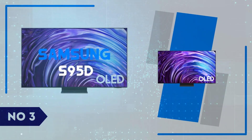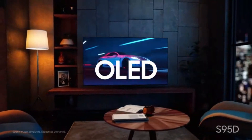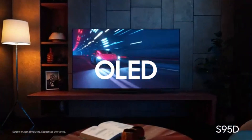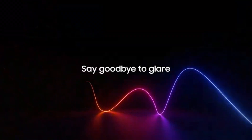Number 3: Samsung S95D. The Samsung S95D brings the stunning clarity of OLED technology to a new level with its remarkable brightness and vibrant color accuracy.